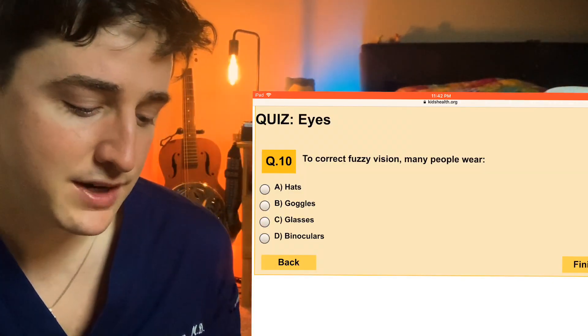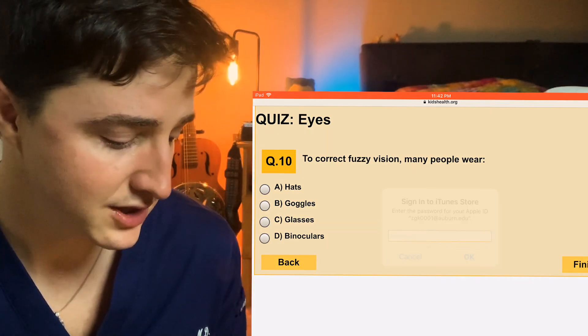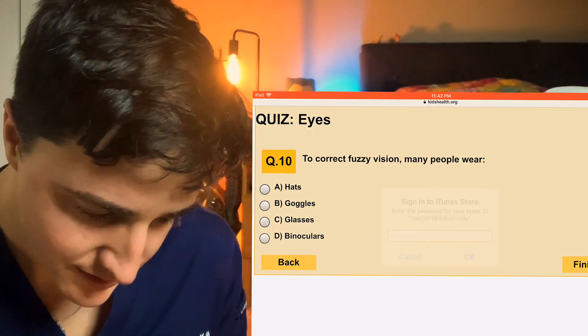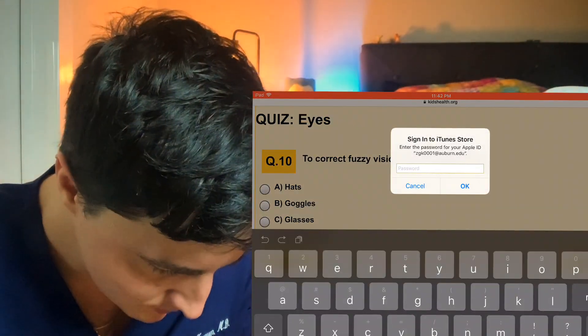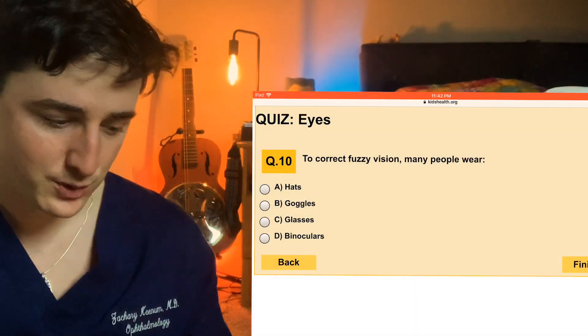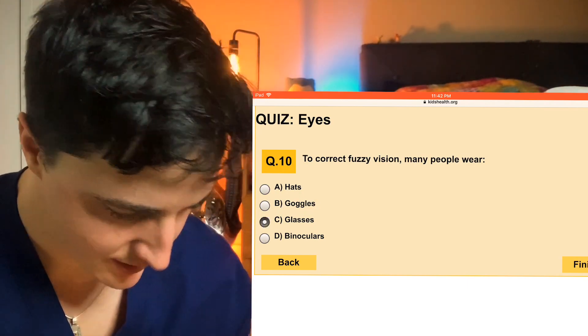Number ten: to correct fuzzy vision, many people wear hats, goggles, glasses, or binoculars? I guess we're talking about refractive error with fuzzy vision, so we'll go with glasses for that one. That one's pretty easy.